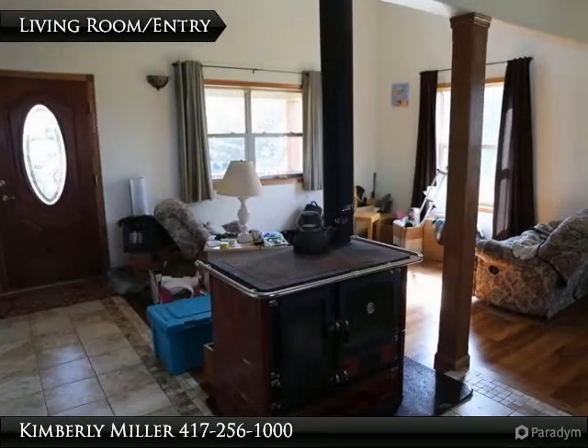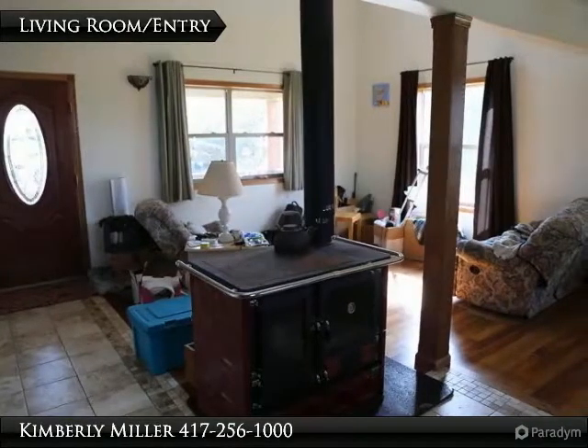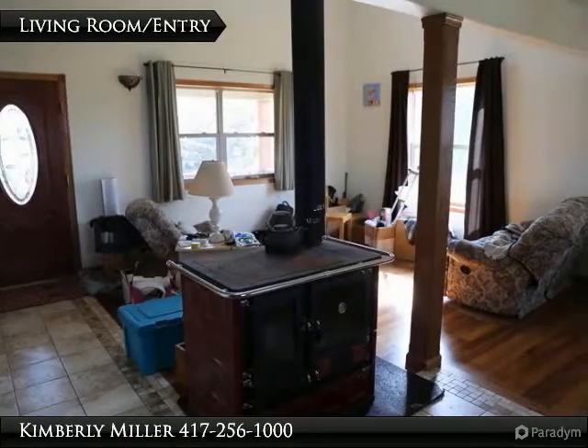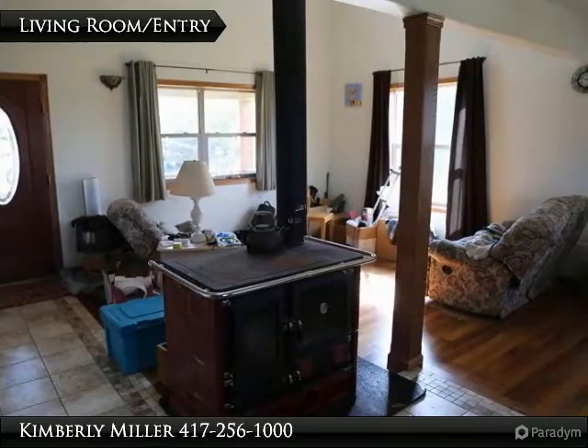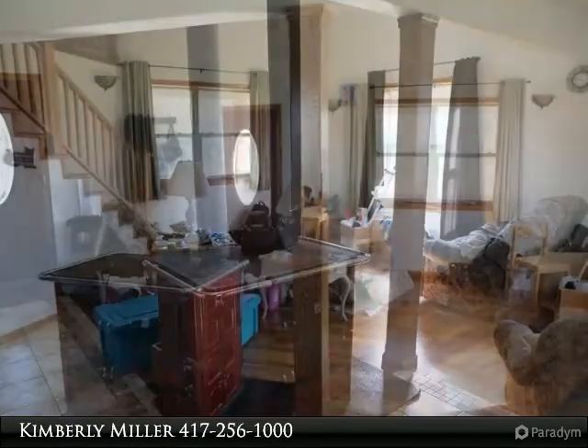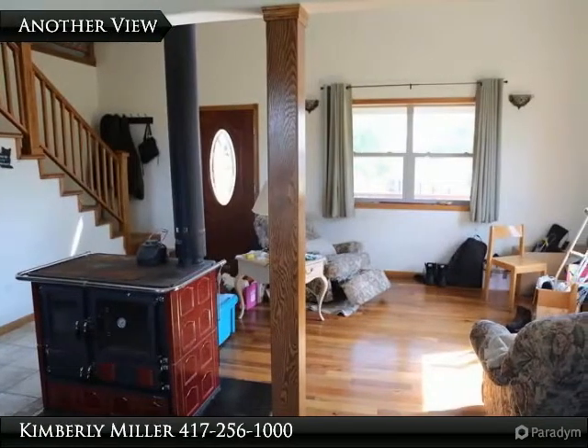Enter the home and you notice how toasty warm it is. It has radiant floor heat and a wood stove. The large open living room has several windows providing natural light, plus hardwood and tile floors. The wood stove can also be used as a cook stove.